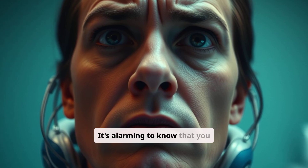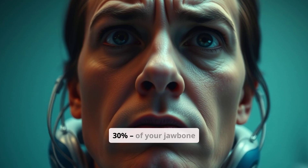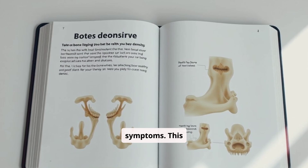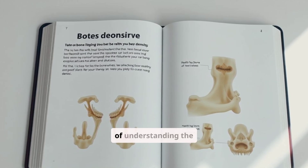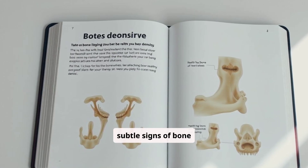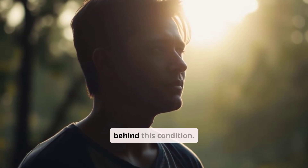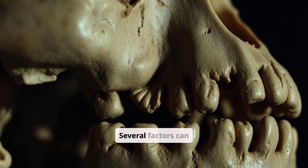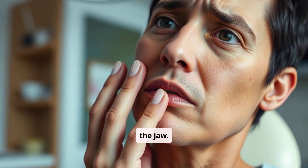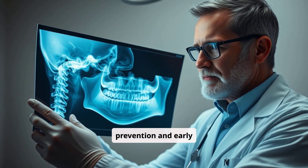It's alarming to know that you can lose a significant portion — up to 30% of your jawbone density — without experiencing any symptoms. This highlights the importance of understanding the causes and recognizing the subtle signs of bone loss to take proactive measures. Several factors can contribute to bone loss in the jaw, and understanding these causes is the first step in prevention and early intervention.